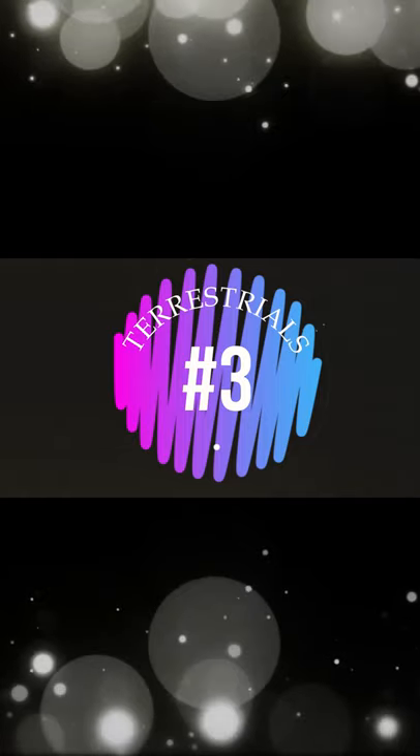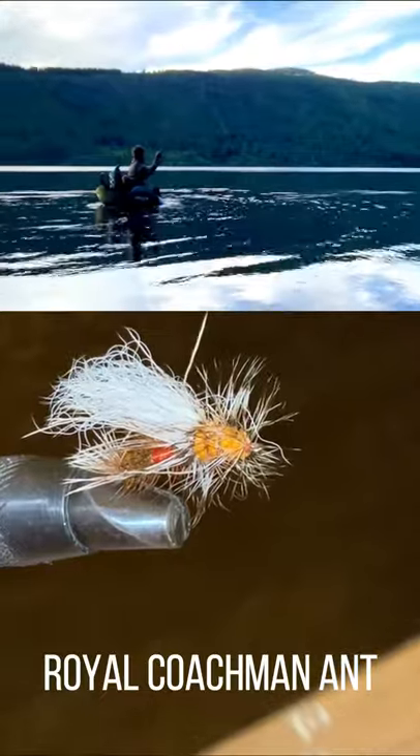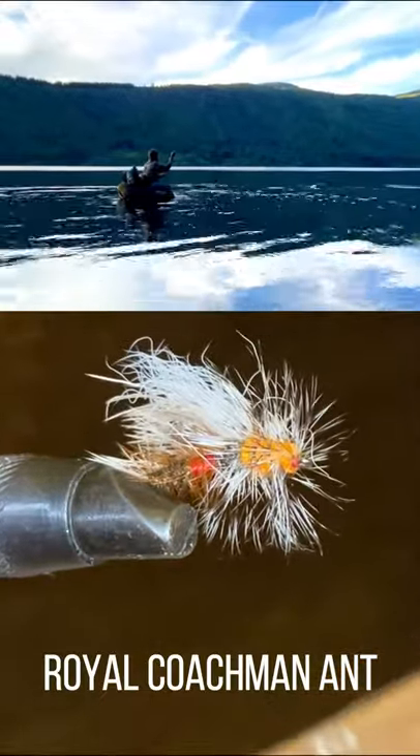Coming in at number three is the Royal Coachman Ant. You need to have this in your fly box every time you go out fishing, especially in the summer months. If the fish are looking up, they're gonna grab this fly. I guarantee you.